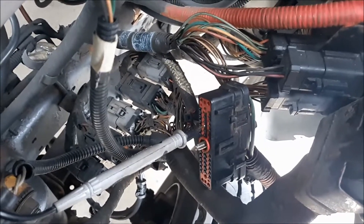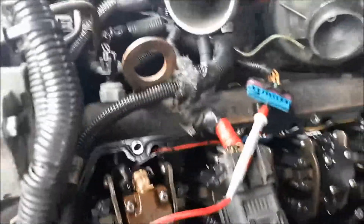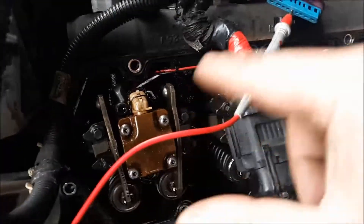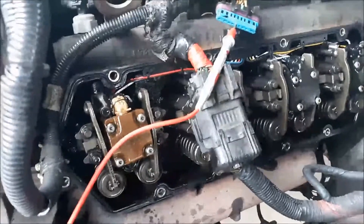That plug there is for the IDM. So everything checks out between the IDM and this plug here. Obviously it's got a new under-the-valve-cover harness, so there's no problems at all with that whatsoever.